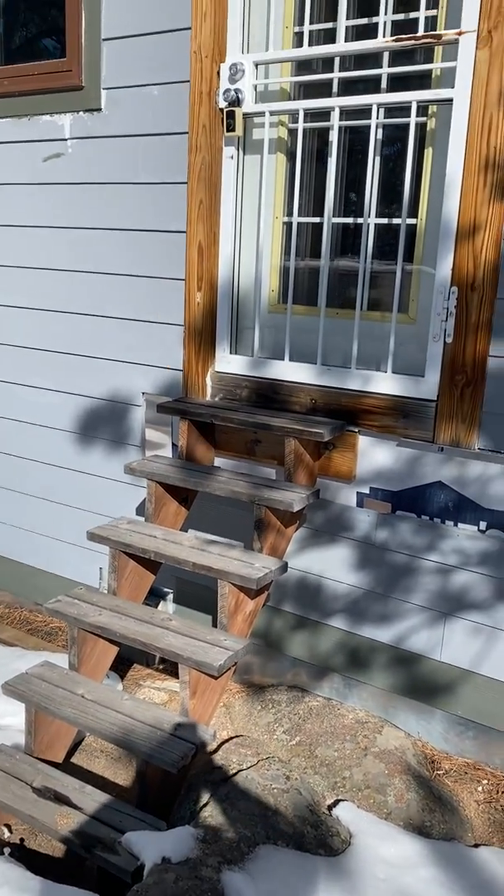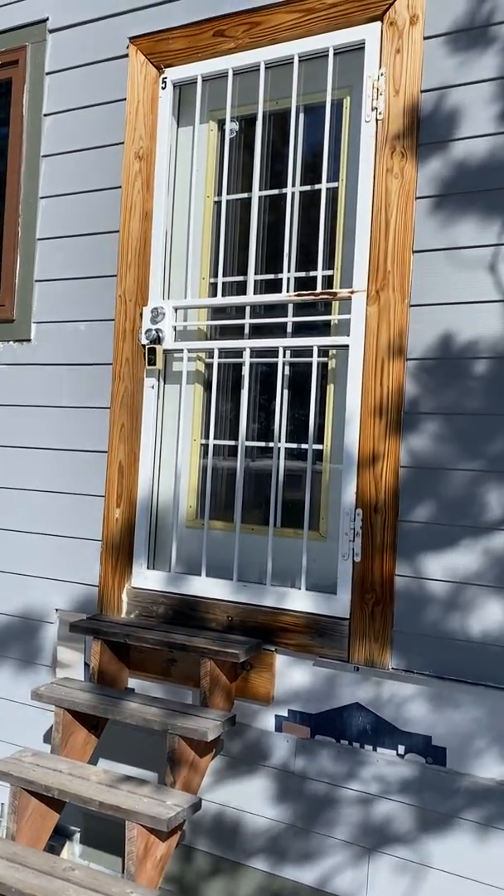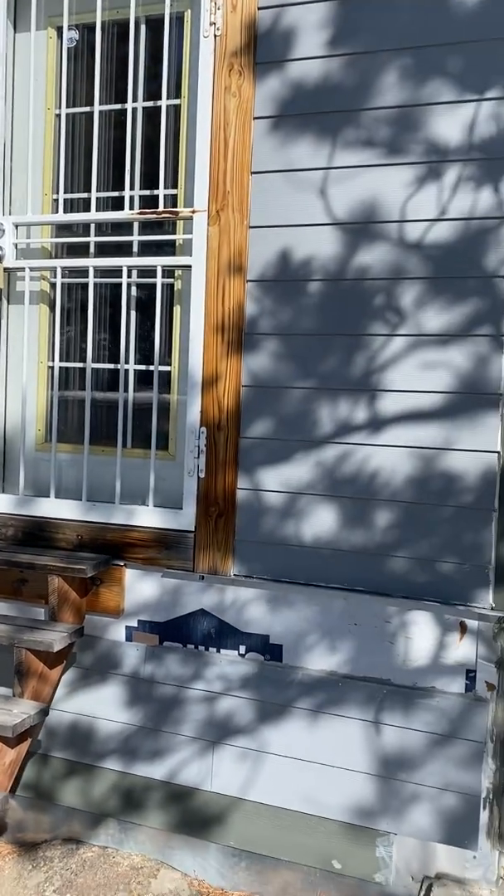Okay, here we are at the entrance to the cabina. Let me show you the exterior here.